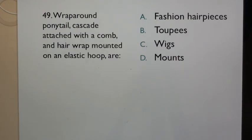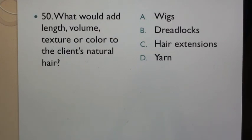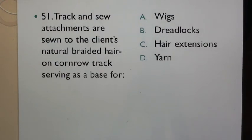Question 49: Wrap around ponytail, cascade attached with a comb and hair wrap mounted on an elastic hoop. Question 50: What could add length, volume, texture or color to the client's natural hair? Question 51: Track and sew attachments are sewn to the client's natural braided hair on cornrow track, serving as a base for: A. Wigs, B. Dreadlocks, C. Hair extensions, D. Yarn.